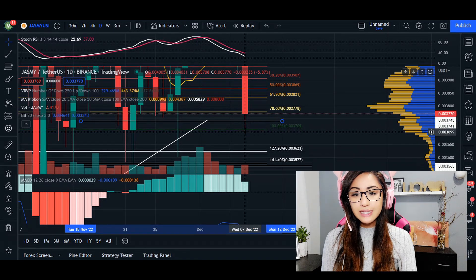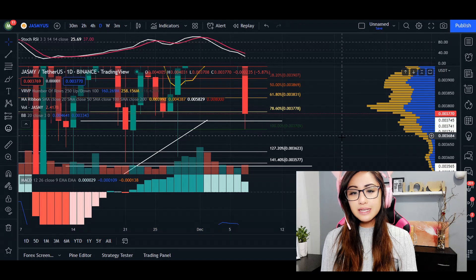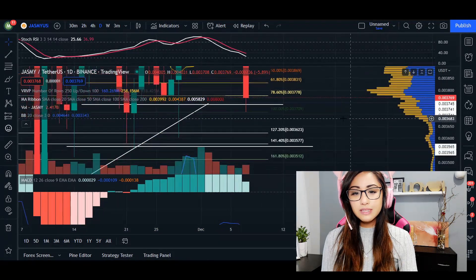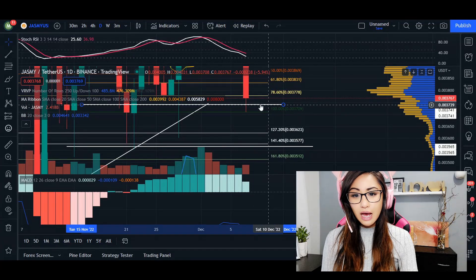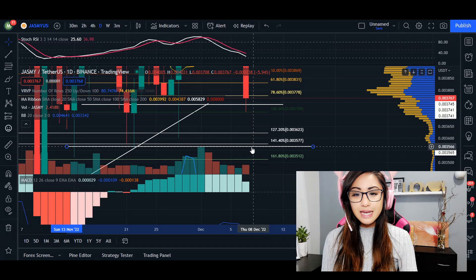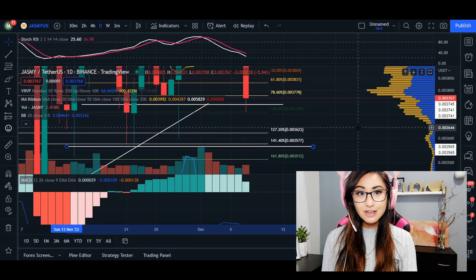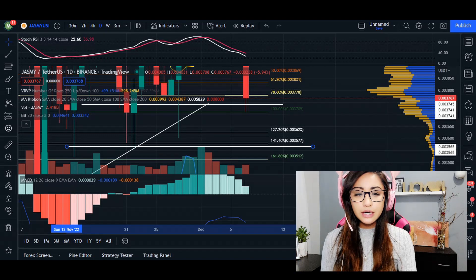We are essentially broken through the area of support at 3745, and the candlestick wick is still going even lower. If price closes with this huge candlestick body, we are most likely going to be retesting this area of support and possibly coming down to our next area of support at 3565 — pretty scary.